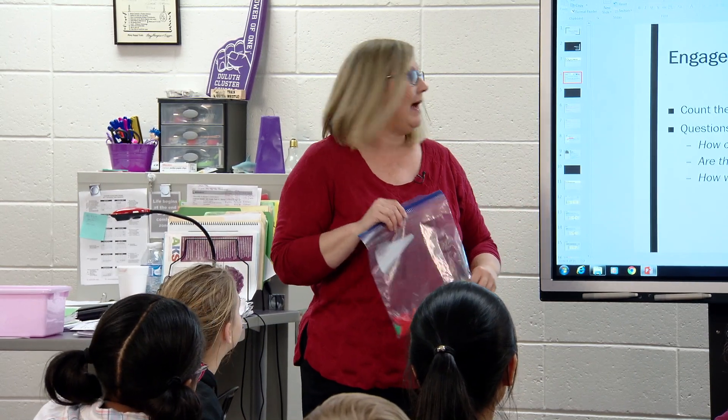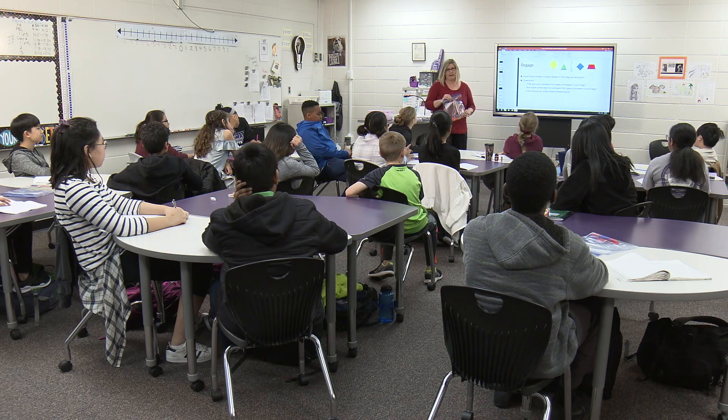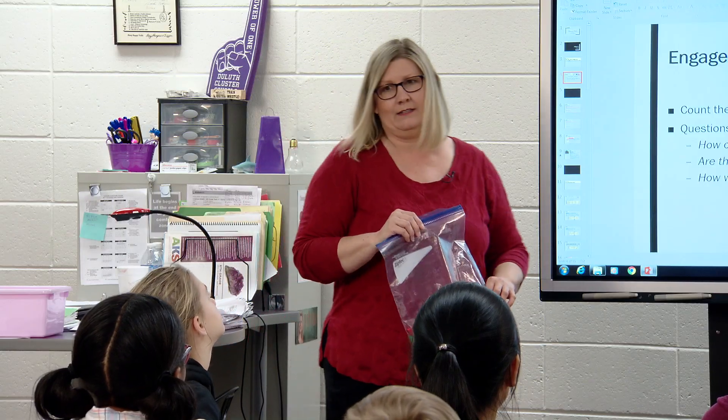How can you compare the types of shapes in your bag? Are there other ways to compare the types of shapes in your bag? And how would you write these comparisons?